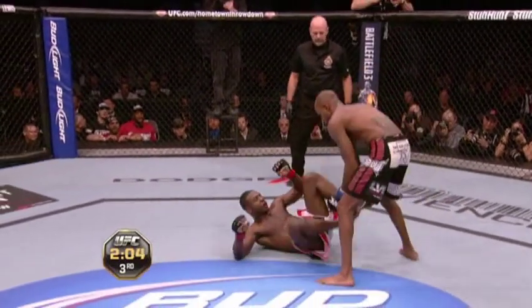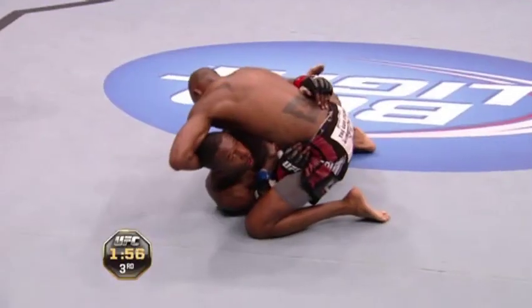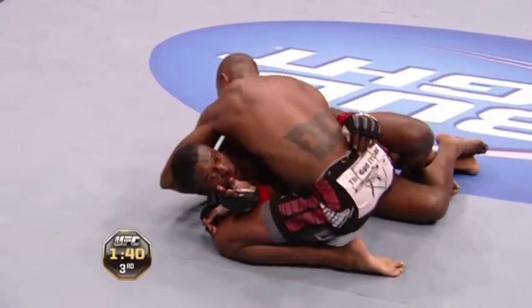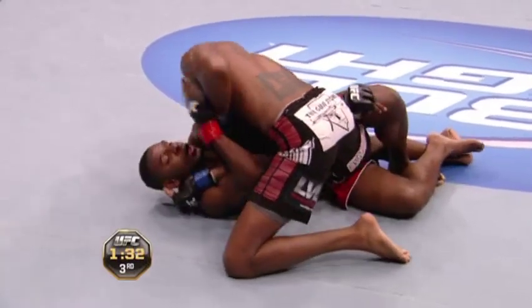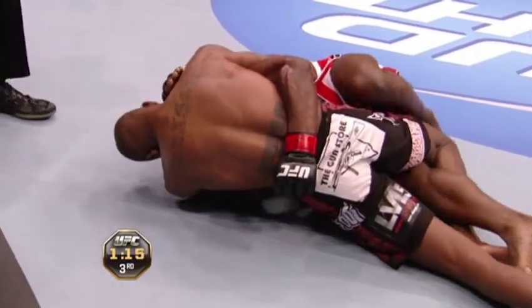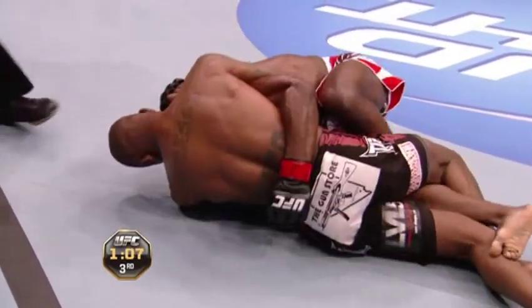Watson on top, stepping into half guard. Jabouin's looking up at the clock. Watch Watson's right arm — he's sliding it in, looking for a Darce choke. Jabouin has an underhook on his left arm; he needs to get rid of that underhook. If Watson connects his hands — and he does right there — Jabouin is in a bad spot. The Darce is sunk in. Jabouin did not recognize it; he let that left arm stay in. Watson has him locked up, looking for the submission. If Watson gets out of this half guard, Jabouin is really stuck — and he is out of the half guard.